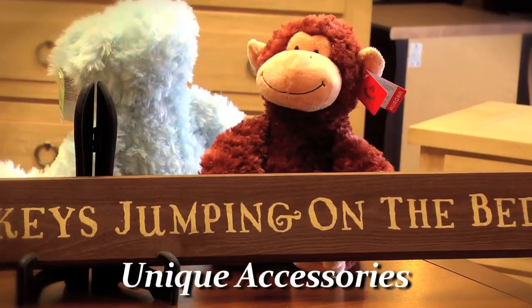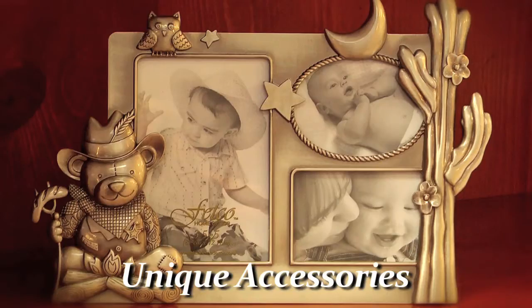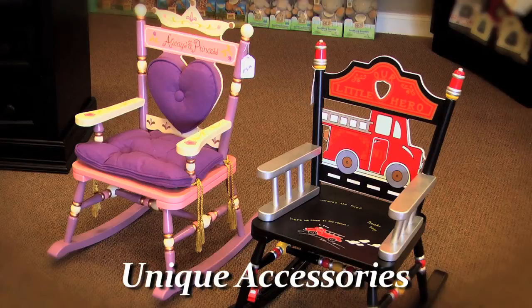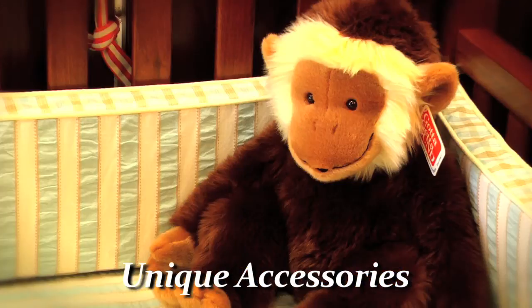One of the things that we bring at Babytime is unique accessories you cannot find every place else. We have a wide selection of stuffed animals, picture frames, and lamps. We like to offer accessories that are unique and different. We want you to be able to go to a shower and when you present your gift, somebody's going to ask you, 'Where did you get that?' Babytime.